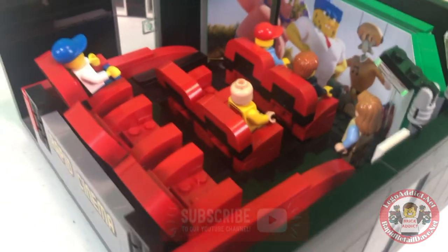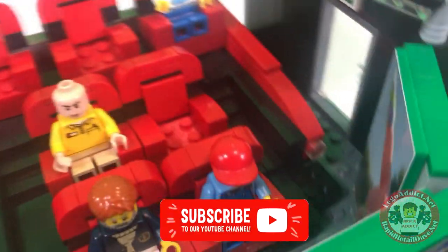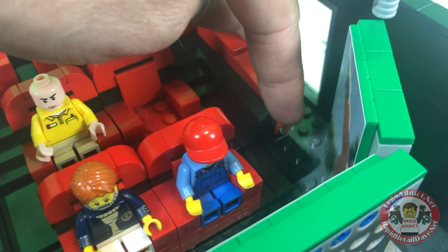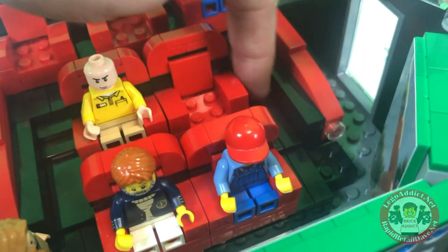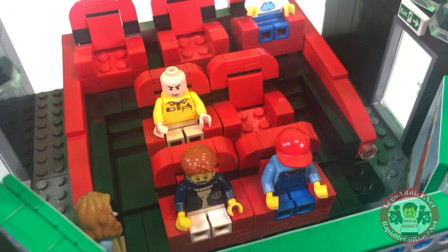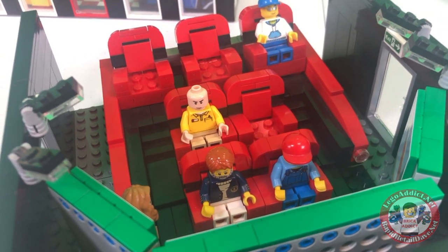Just like any theater, as you go up the aisles, it has steps. Ours even has some lights on the side so people can see where they're going. You go up and each level gets a little bit higher, so it's pretty much laid out just like a real cinema.